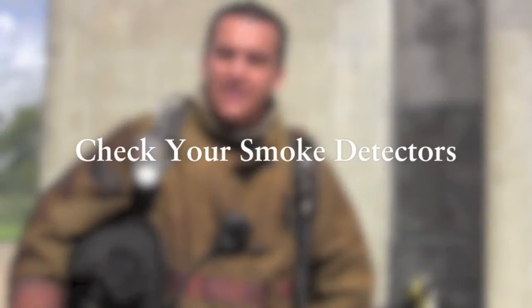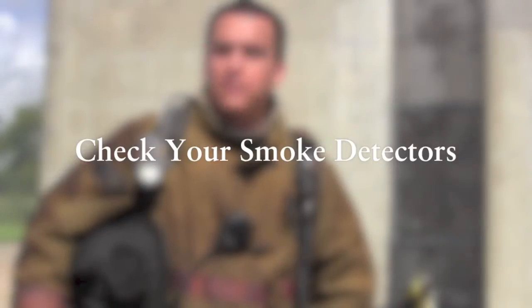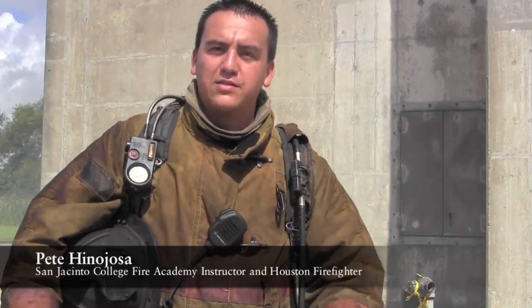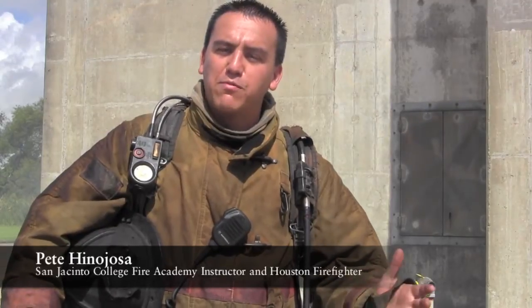Fire detectors are designed and proven to save lives during a fire. Studies have shown that when a fire starts, victims usually have about two minutes to get out. So having those two minutes with a smoke detector warning is essential for survival. It's recommended that you check the smoke detectors at least every six months and change the batteries at daylight savings time — it's a good reminder.